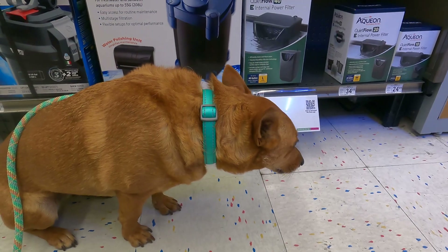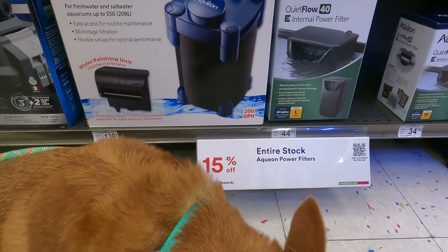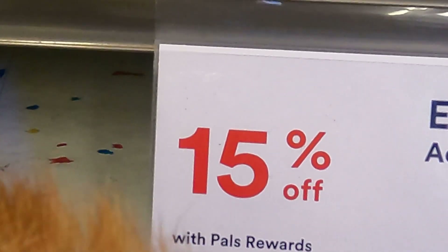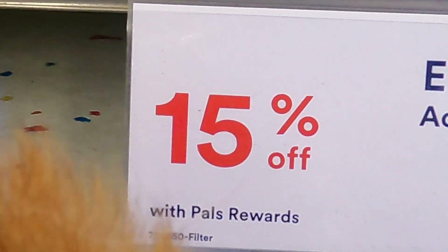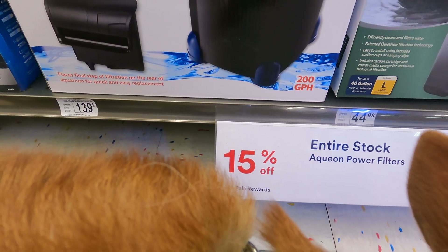Hey Ginger, what number is on the sign behind you? What number do you see, scholars? That red number right there. Good — 15. Come on Ginger, let's go find some more numbers.